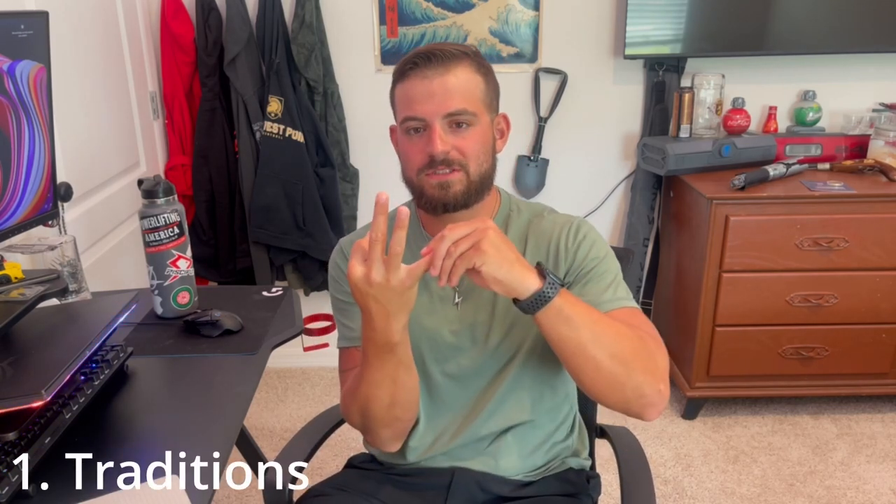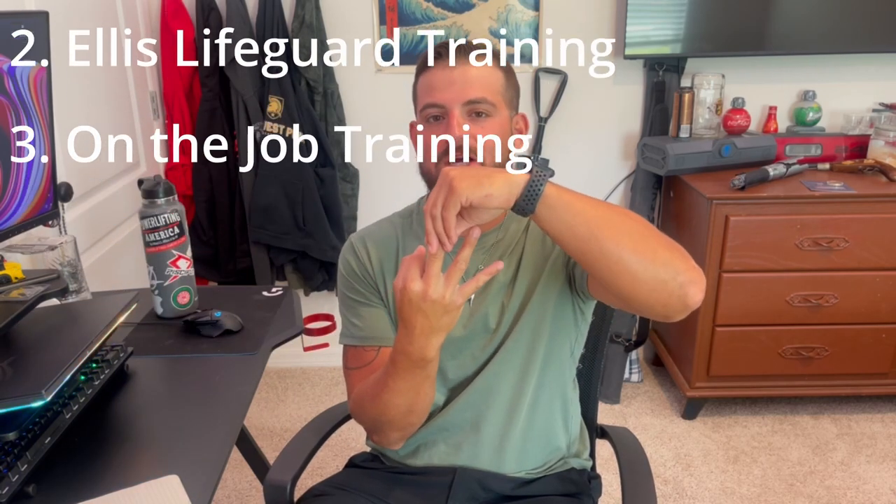Welcome back to the channel. Today's video is about the training I went through once I was able to go into Disney, all the way up until my first actual day on stand as a lifeguard. There are three things you do: first, Traditions; then Ellis lifeguard training; and then on-the-job training at Typhoon Lagoon.